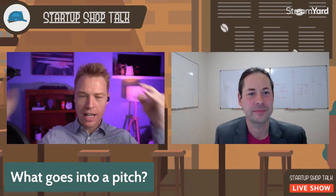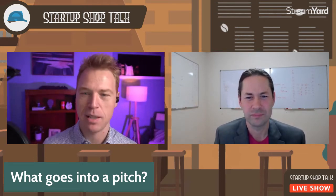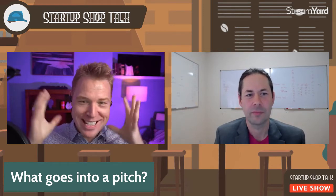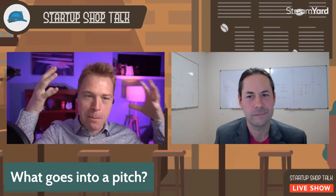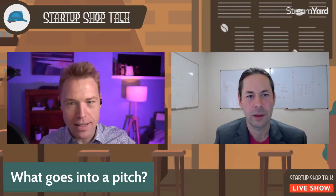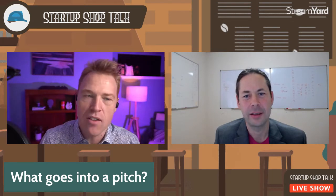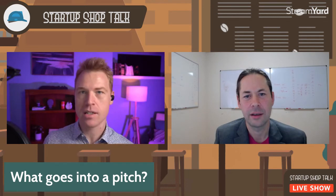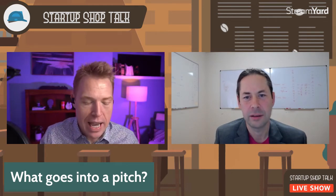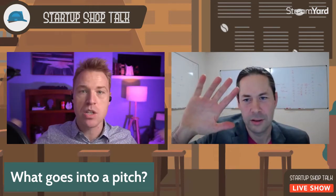Your first slide is the problem. Startups exist to solve a problem. Like the stories Dan was talking about — there's a person out there who has the thing, a smell in their pot roast at 2 in the morning. There's a real thing there. They have needs, wants, fears. There's a thing we're going to solve, and there's a lot of people out there that have this problem. It's a big problem worth us spending our time on.